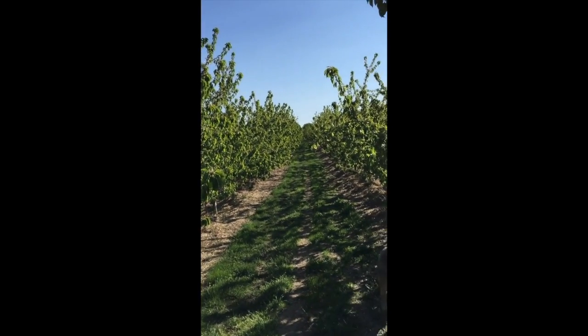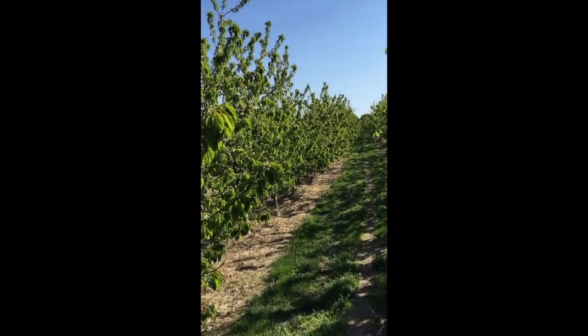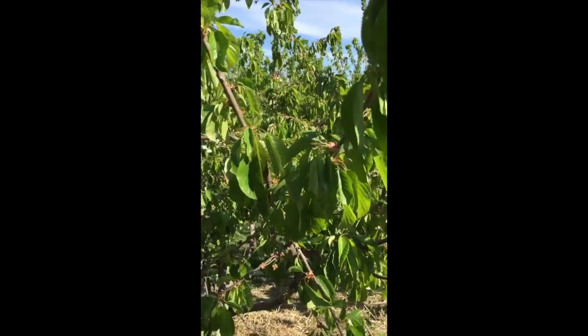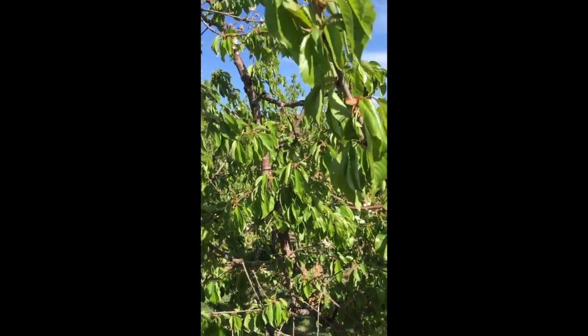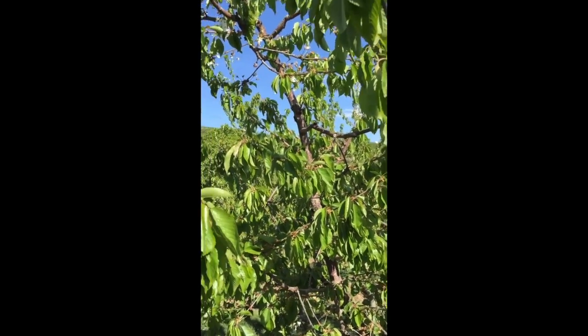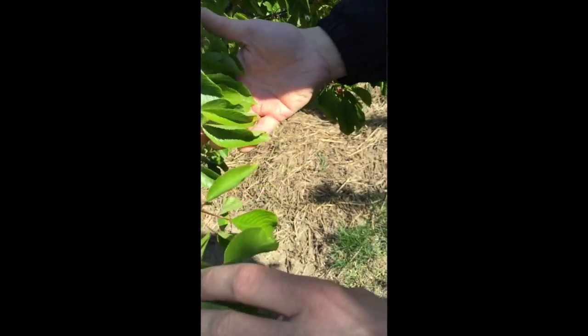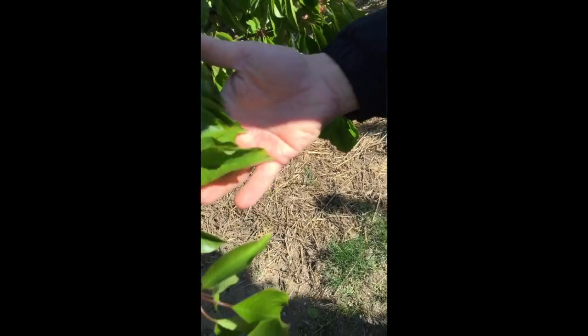I should also note that we were going to remove this block — it was so bad when we started with AEA here. This block started significantly behind the block we were just at, but yet it's doing really, really good. This was the size of the leaves during the growing season here at this orchard — that's how badly in decline it was.